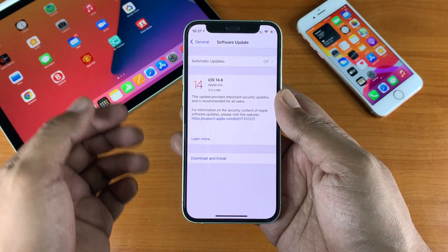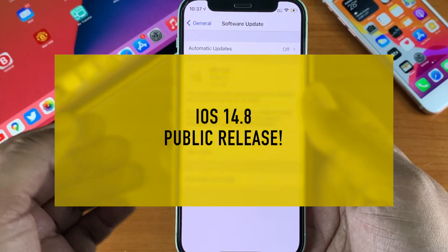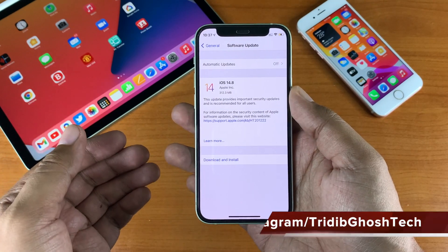Hi everyone, Pradip here from TGT. Today Apple released iOS 14.8 to the public. Let's talk about the features, bug fixes, what's new, and whether you should install it.